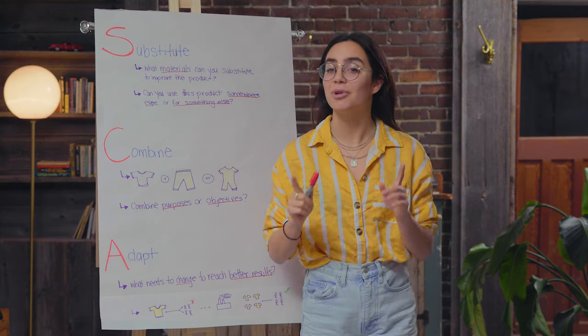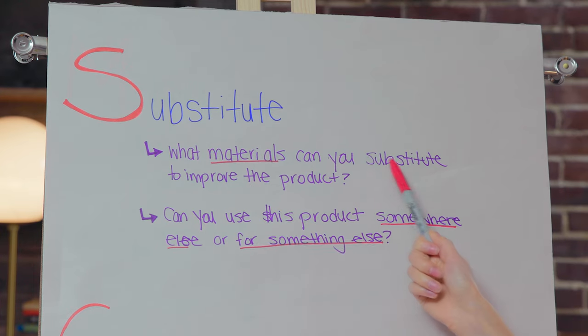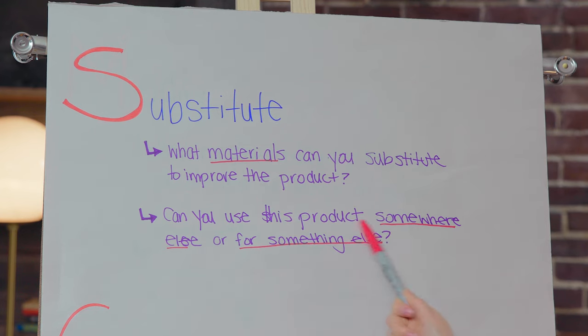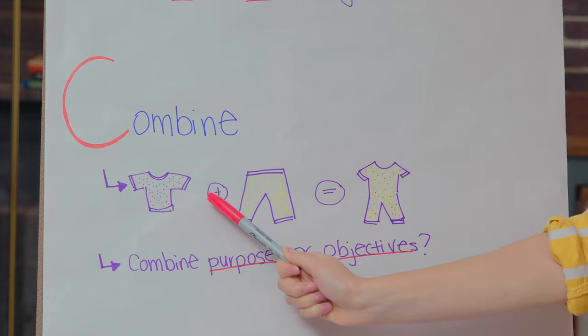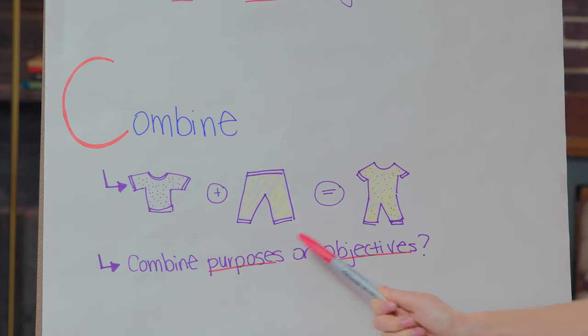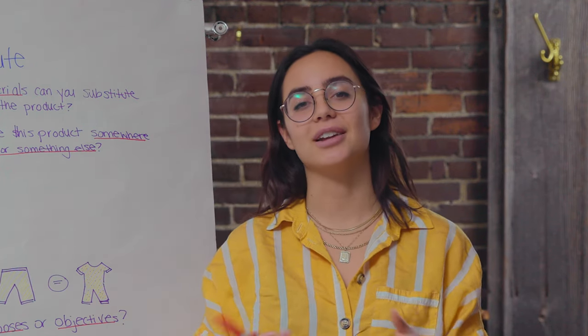Each letter in SCAMPER stands for a prompt, and you're going to want to ask yourself some questions. S stands for substitute — ask yourself what materials can you substitute to improve the product, or can you use this product somewhere else as a substitute for something else? For example, you could create dumbbells that use a substitute material which prevents calluses and gym hands. C stands for combine — what would happen if you combined one product with another to create something completely new? Earbuds weren't new and neither was Bluetooth technology, but combined together a new product was developed.